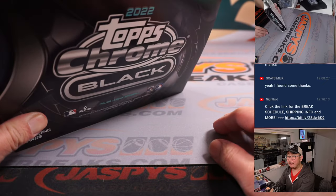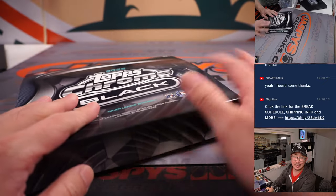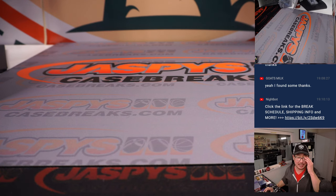It's a great break of 2022 Topps Chrome Black — in the books. More in the store at JaspisCaseBreaks.com. Check it out and I'll break some more of that with you next time. I'm Joe. See you later.